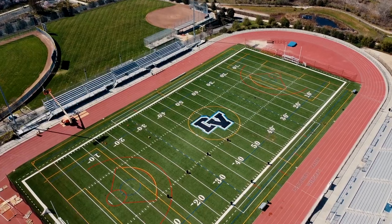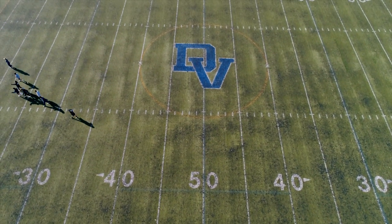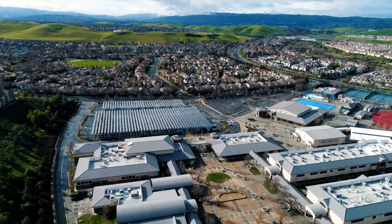This is the stadium where football, soccer, and lacrosse are played. And that's our tour. We hope to see you all on campus soon. Thanks for watching.